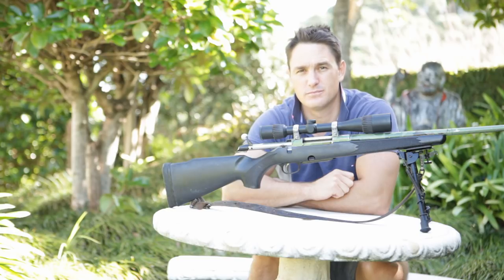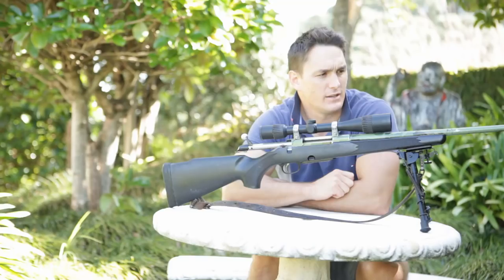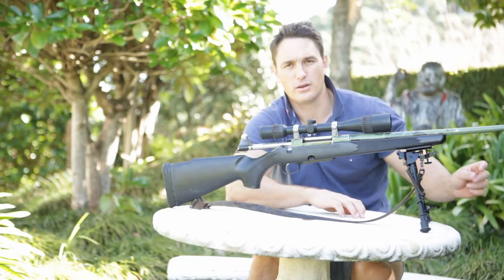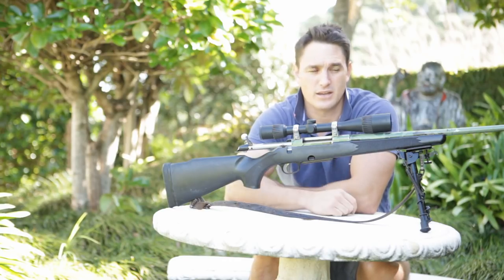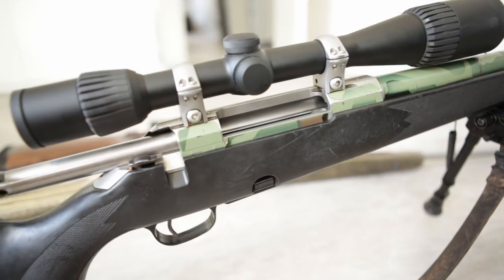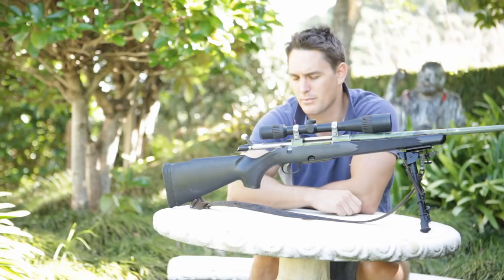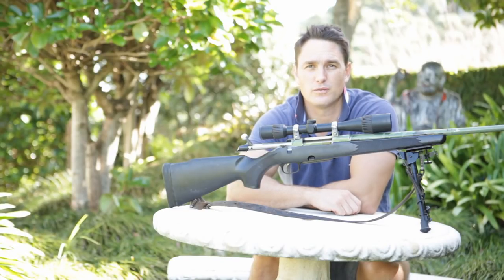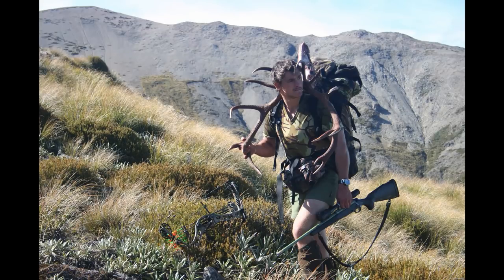I love the .25-06 for its mild recoil and its pinpoint accuracy. It's got a nice flat trajectory out to about 350 metres, which has usually been my maximum range. And as you can see, I've taken it and given it a fair hammering — there's scratches all over it. That's either from the scrub or from having antlers strapped alongside my bag with this over my shoulder, rubbing up against it. I've really used my rifles as a tool. I've looked after them in terms of keeping them clean afterwards, but while I'm on the hill, they are a tool and I'm not precious about it.